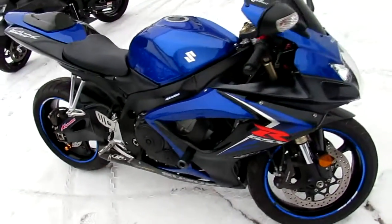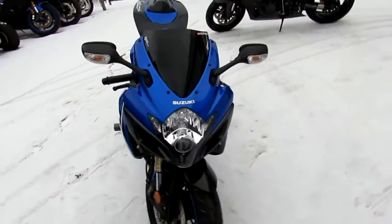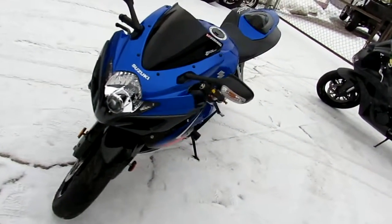Hey, it's Approval Power Sports with Sport Bike Capital. We've got, I don't know, 250, 300 used sport bikes in here.